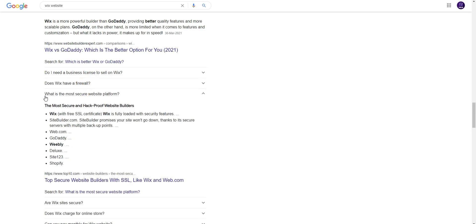What is the most secure website platform? Wix — with a free SSL certificate — is fully loaded with security features. Sitebuilder.com promises your site will not go down, thanks to its secure server with multiple redundancies.